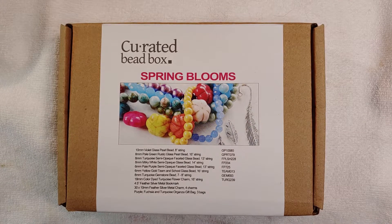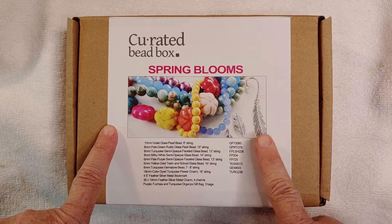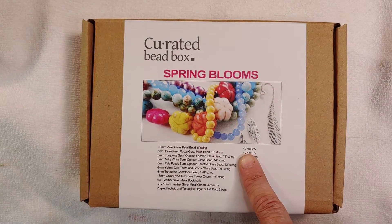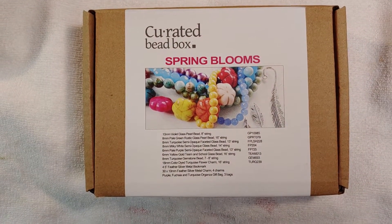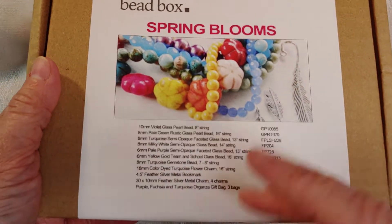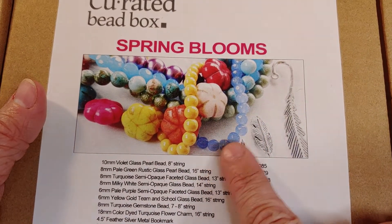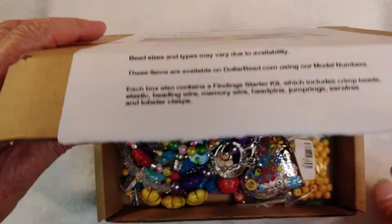Hello everyone and welcome back to my channel! Today I wanted to share my finished pieces from the May curated bead box called Spring Blooms. I'm still waiting on my June box — I checked my tracking and it's at my post office today, so hopefully delivered tomorrow. While I wait, I'll share what I made from the May box. It had a lot of pretty spring florals, spring colors, a silver peacock bookmark, feather charms, and just really pretty colors to work with.